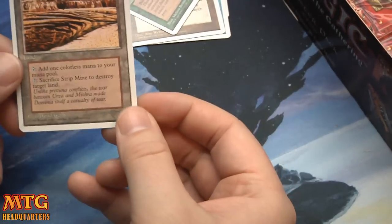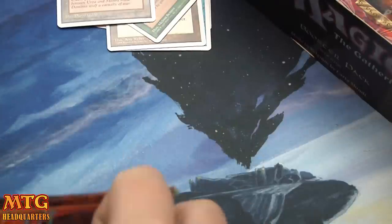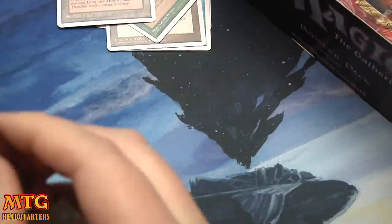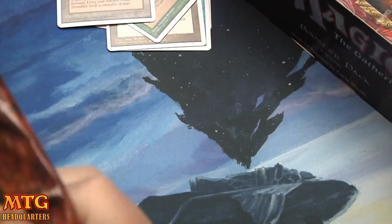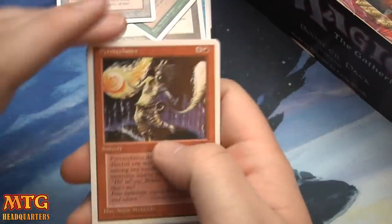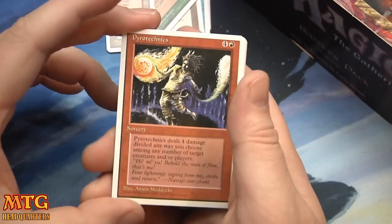Tap: add one colorless to your mana pool. Tap, sacrifice Strip Mine: destroy target land. That's why — it was reprinted in From the Vault. There are much more beautiful versions of that card, but it's still cool to pull it in its original form. That's why I like opening these old packs — I know there's not any real value in it, but it's still fun to go back to when I was a kid. This is the second set I ever bought, I think.